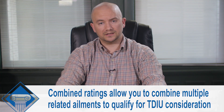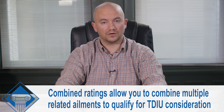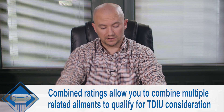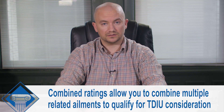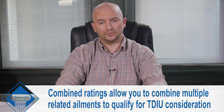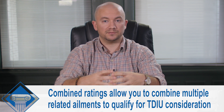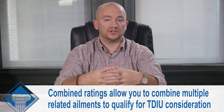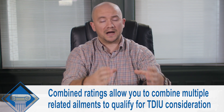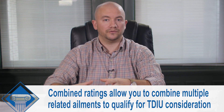Additionally, another thing to consider is that the common etiology rules for combined ratings, according to the CFR, allow you to combine multiple related ailments to qualify for TDIU — total disability individual unemployability. This can help you combine multiple joint ratings into a single 60% or into a 40% to qualify for the 70-40 rule, where you have to have a combined rating of at least 70% with an underlying condition of at least 40.